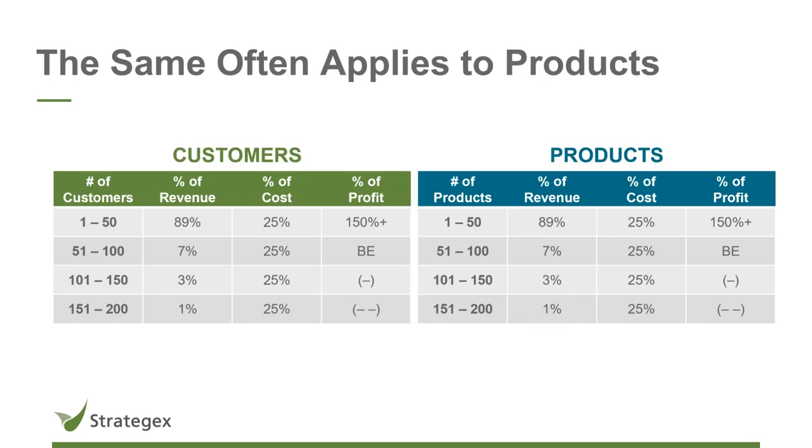The same holds true when we conduct this analysis on products — 89, 7, 3, 1 — consistent allocation of revenue across the four quartiles of products. We do this probably over 100 times a year and haven't seen these numbers exceed this range by more than plus or minus five points. It's amazing how consistent this is in B2B. Try it yourself — it's easy to calculate share of revenue by quartile, and you might be surprised how true this holds.